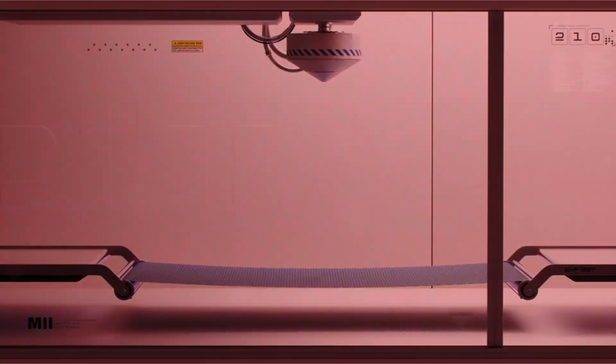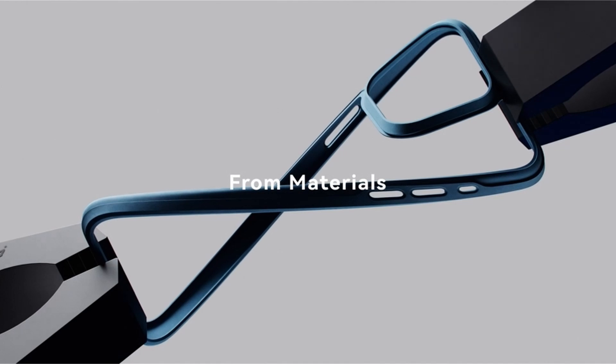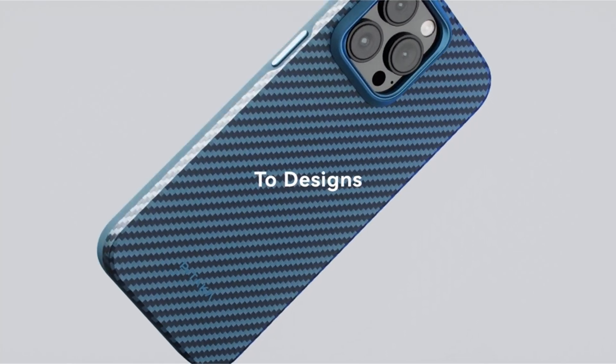Furthermore, the use of renewable materials — notably thermal aramid fiber with a reusable resin — displays a commitment to environmental sustainability, with packaging for the iPhone 15 series creating no harm to the environment.